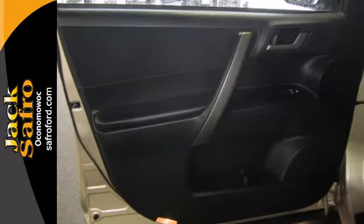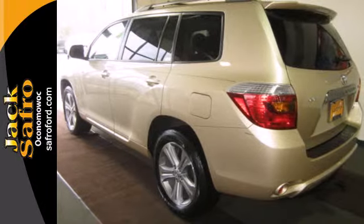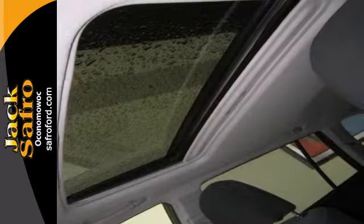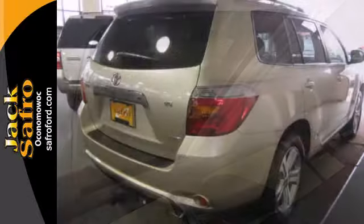Inside you'll find comfortable seating for seven, a six-speaker stereo sound system with MP3 capability, multiple airbags, and much more. The proven reliability of Toyota mechanical systems combines with a long list of features to make this Highlander an outstanding vehicle.